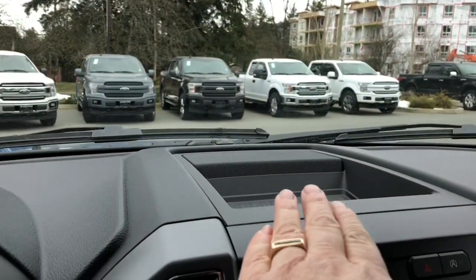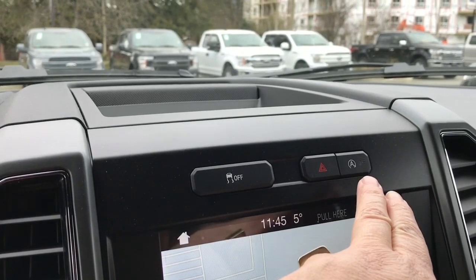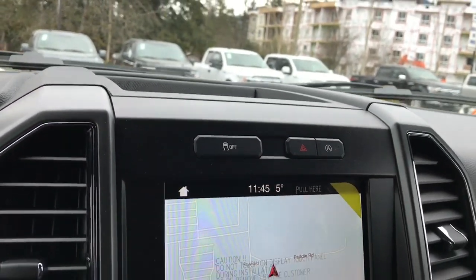In the centre you have a little cubby up above as well as your traction control, hazard lights, and auto stop-start for less idle time.